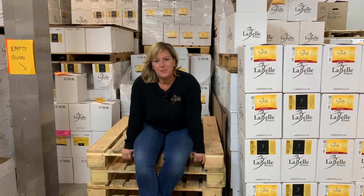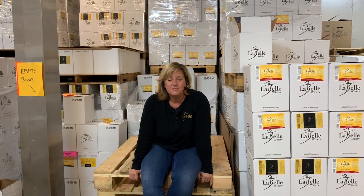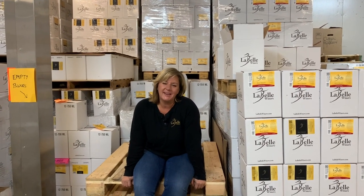We finished bottling today — we did Moscato and dry blueberry — and it's been a long day, but I have to go home and feed my family. I'll meet you back in the kitchen and show you how to make the Moscato vinaigrette and a beautiful salad.